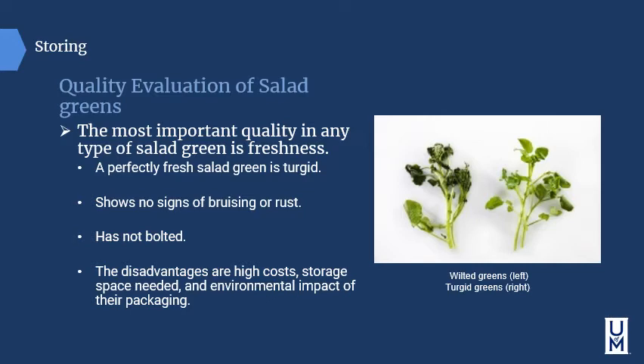When evaluating the quality of salad greens, the most important quality is freshness. A perfectly fresh salad green is turgid or swollen, shows no signs of bruising or rust, and has not bolted or sprouted. As shown in the image here, you can see wilted greens on the left and turgid, moisture-filled greens on the right.